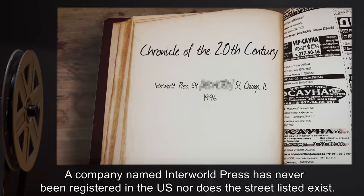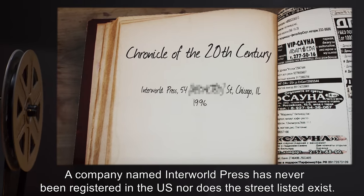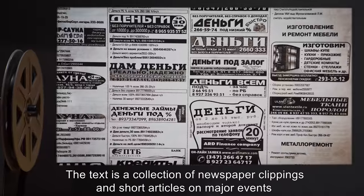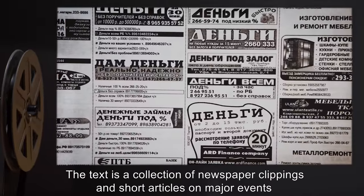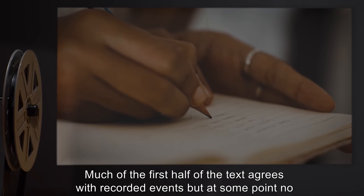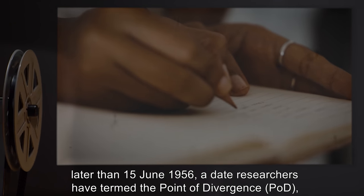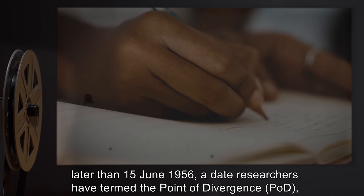A company named Interworld Press has never been registered in the U.S., nor does the street listed exist. The text is a collection of newspaper clippings and short articles on major events from January 1900 to December 1995. Much of the first half of the text agrees with recorded events, but at some point no later than the 15th of June 1956 — a date researchers have termed the Point of Divergence.